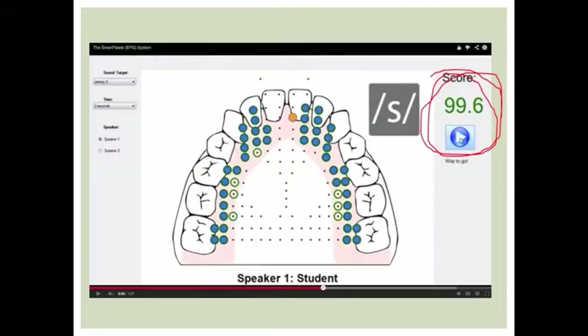Lastly, we see a number in the right-hand corner. This represents the correct production percentage of a client. This percentage begins once the play button has been pressed and is based off of what sound is being produced, how long the client is producing that sound, and how many times the client produces the target sound on his palate, noted by the blue dots.